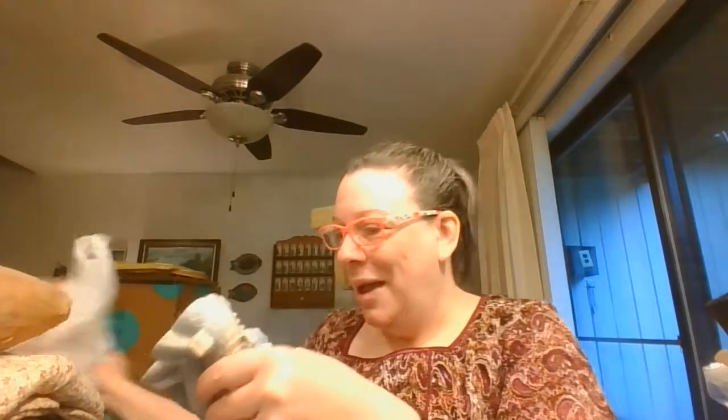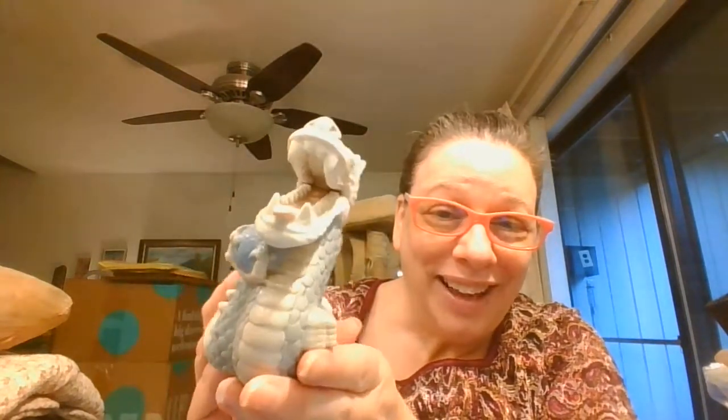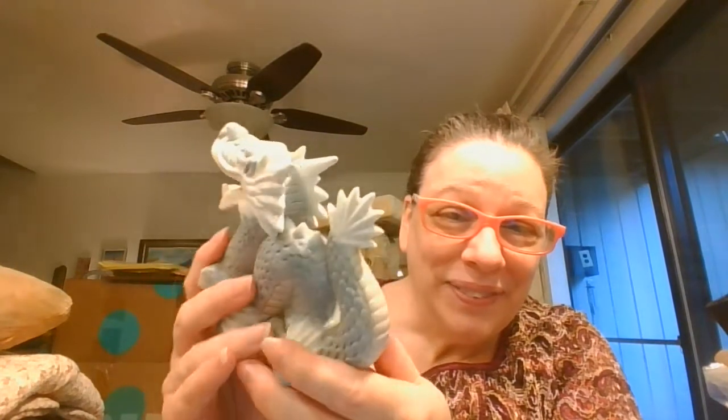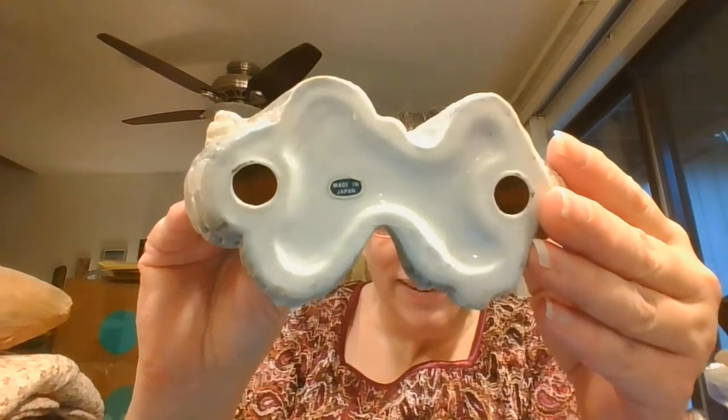I'm going to be just as surprised as you are to see what all I've picked up. So this is one thing in this bag and it is this super cool dragon — look at that fantastic figurine. He is marked made in Japan on the bottom, but he was way too cool to leave behind.